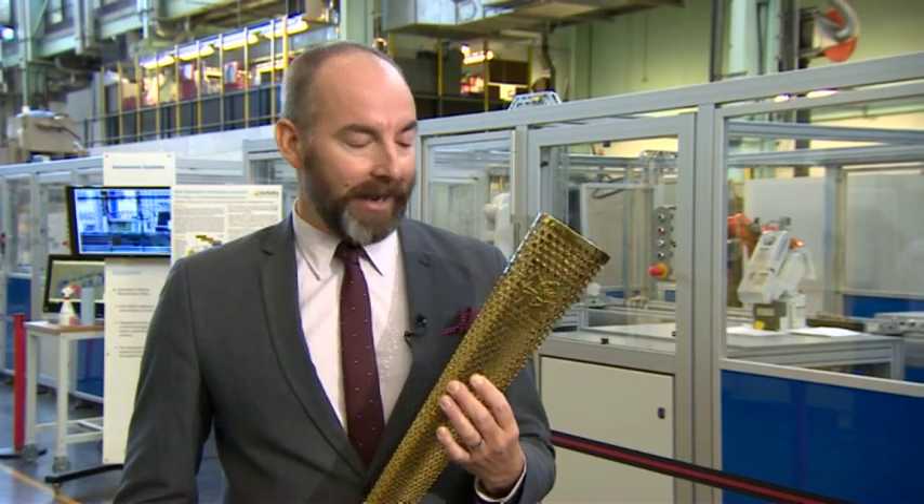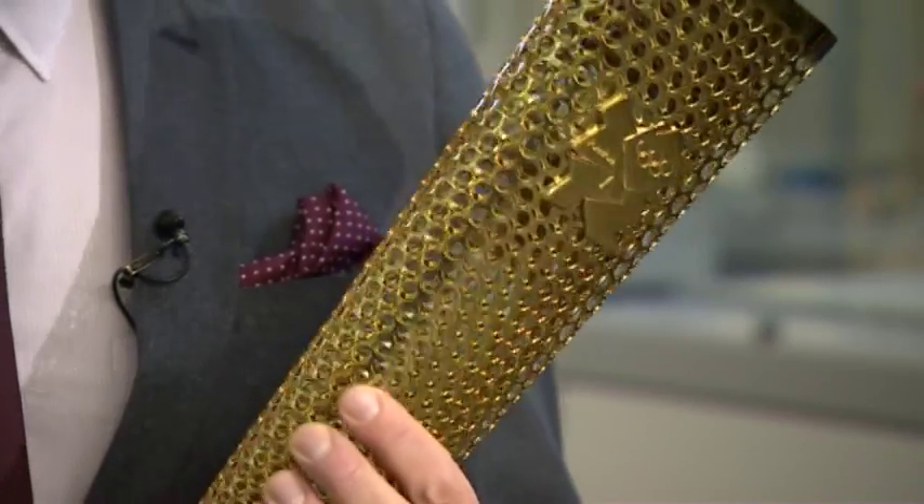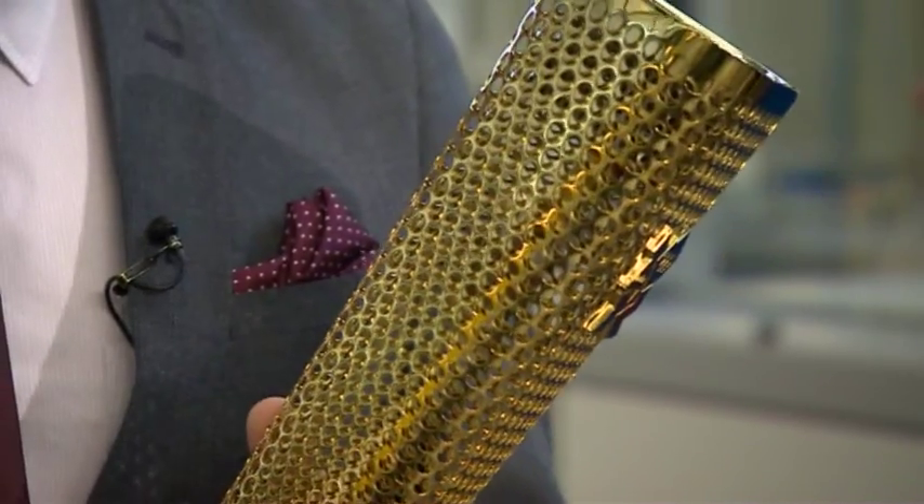Every aspect of this torch is a triumph of Midlands engineering. From the shape to the holes that are cut in it. But I think the pinnacle is the weld on the back. And right up close, I can't see it. It's completely invisible. It's an amazing achievement.